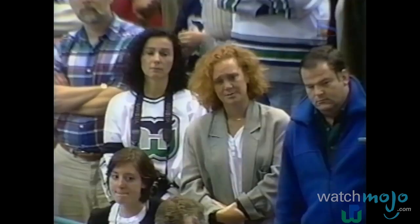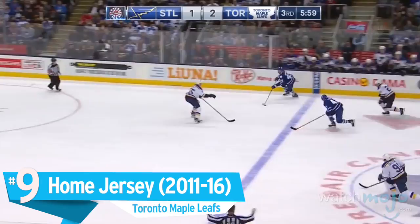It's a blend of old and new that we can respect, and one that let the team exit on a positive note.